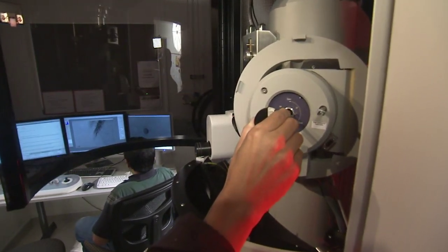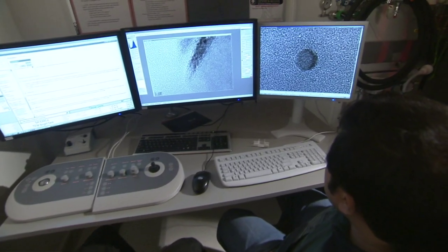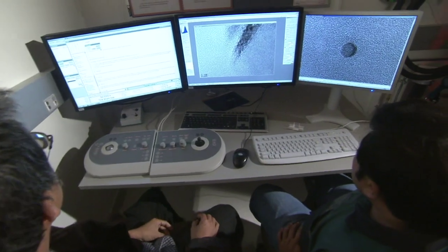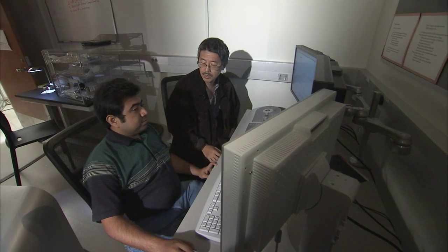The center also houses a powerful microscope that brings the nanoworld into focus. This is a new electron microscope — a state-of-the-art microscope with high resolution — so we can investigate the nanostructures that we make at a very small scale and essentially see atoms and how they are arranged.